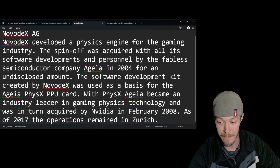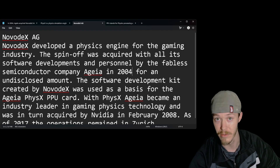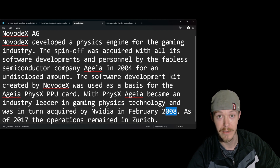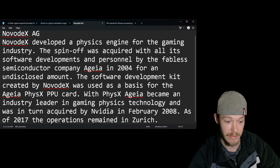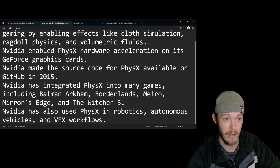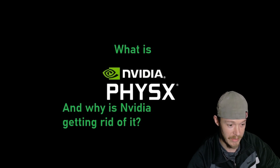NVIDIA bought Ageia in 2008. Ageia had been working on PhysX starting around 2004, and it was released in 2005. Three years later NVIDIA saw the value and acquired it. As of 2017, the operations remained in Zurich.